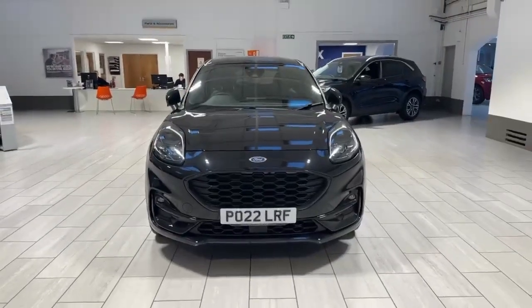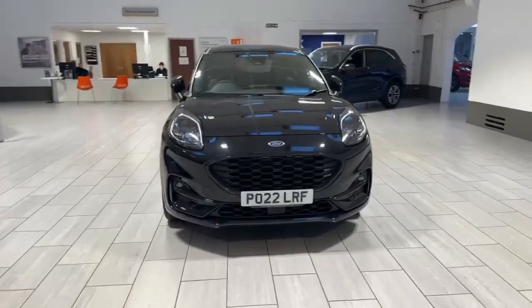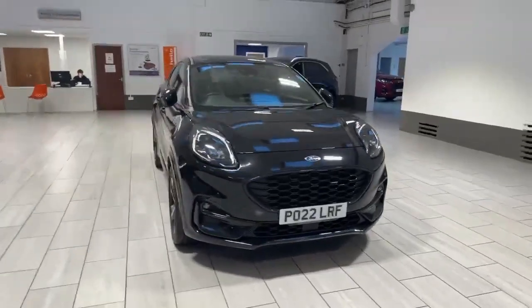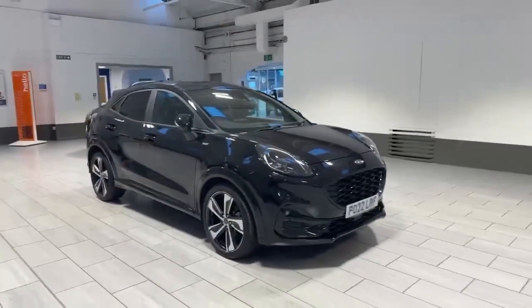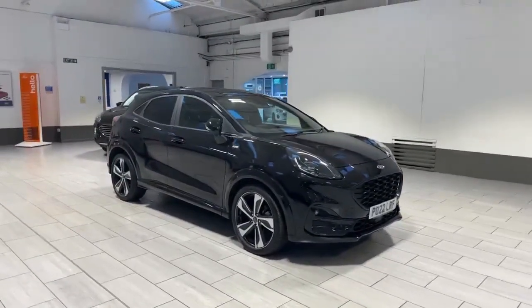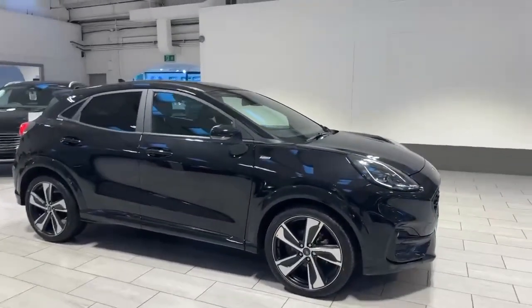Hello and welcome to OMC Ford here in Accrington. Today we have the pleasure of showing you this Ford Puma ST-Line X. This is a ST-Line X 1.0L 125 brake mild hybrid variant finished in agate black. It's got the 19 inch upgraded alloy wheels and also the winter pack on there as well.